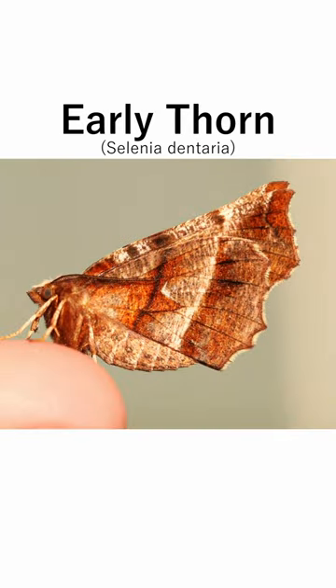This bright and well-marked moth is called the Early Thorn. Its name comes from its flight period, starting as early as February into September.